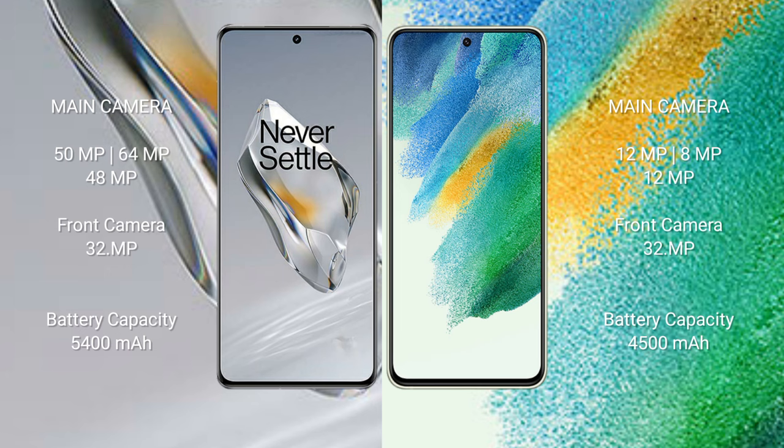OnePlus 12 features a 5400mAh battery with 100W fast charging support. Samsung Galaxy S21 FE features a 4500mAh battery with 25W fast charging support.